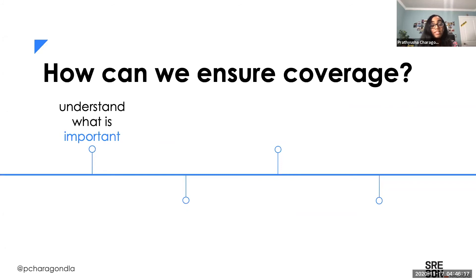Some ways we can ensure coverage: one, really take this chance to understand what is important. Understand what are the core functionalities of the service and what do our customers value, and then make alerts and monitors around those. This leads me to my next point: monitoring SLIs.